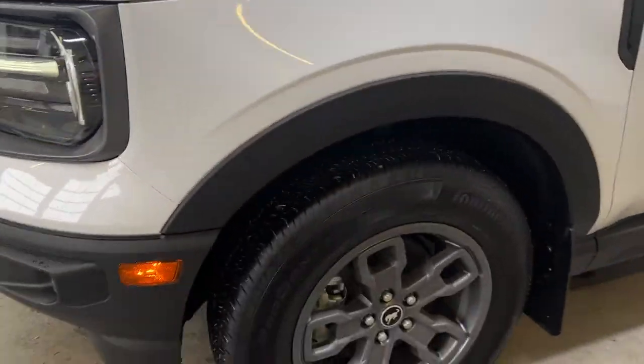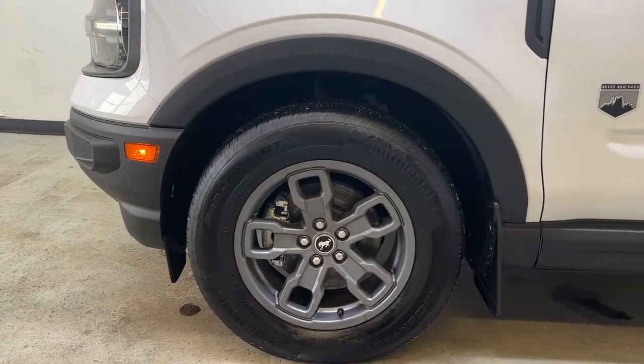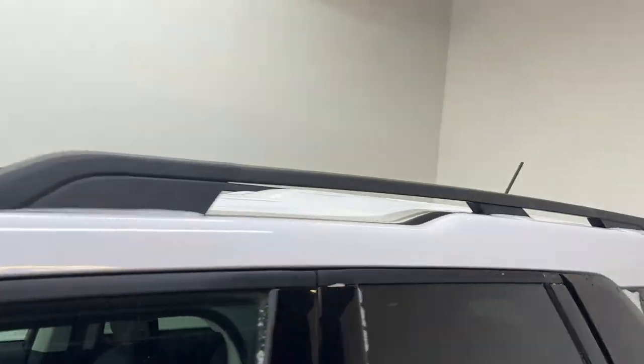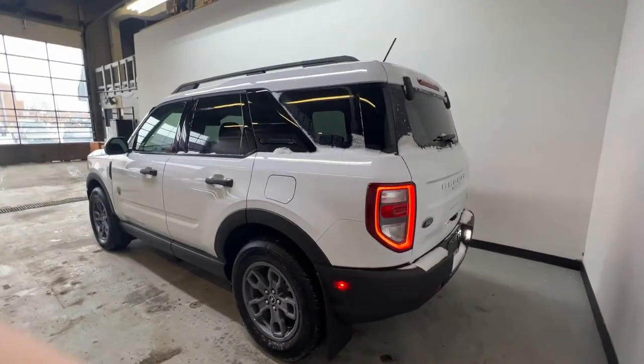Working our way around here you're going to see the Ford Bronco alloy wheels on your ProContact Continental tires. There's a nice body cladding along the side. Moving to the back you can see the roof rails up top. I really do like the styling of this Ford Bronco.